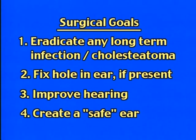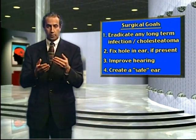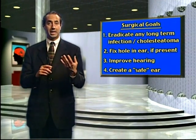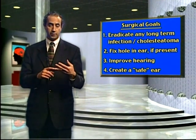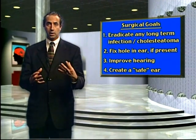The primary goals of surgery are: number one, eradicate any long-term infection or cholesteatoma; number two, fix or repair the hole in the ear if it's present; and three, to improve the hearing if possible. We do this by restructuring the three ear bones, either using a man-made prosthesis called a total ossicular prosthesis or a partial ossicular prosthesis. We can also use your own bone called the incus. The last goal is to create a safe ear.